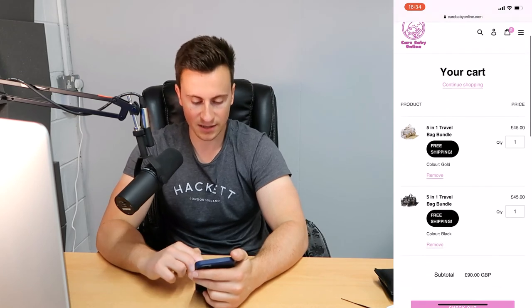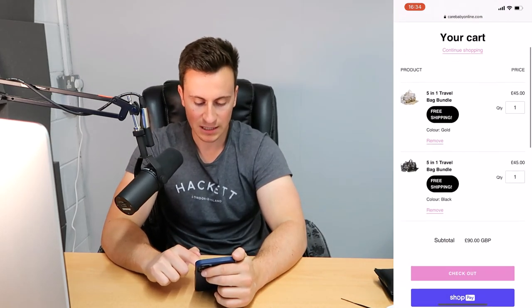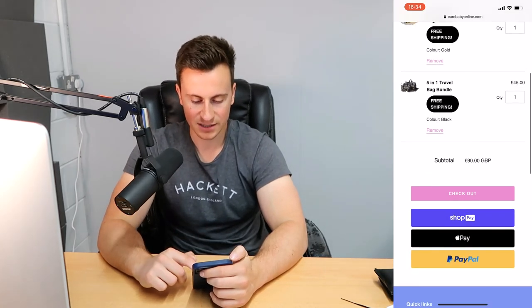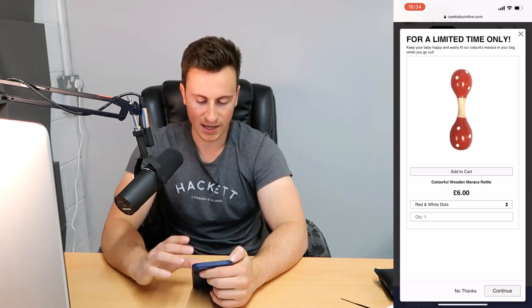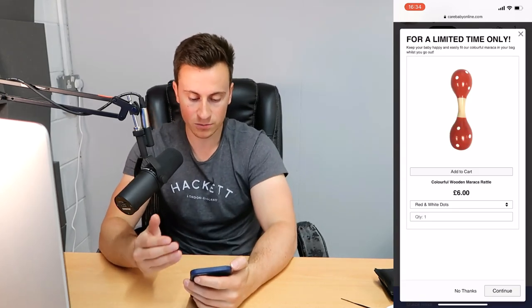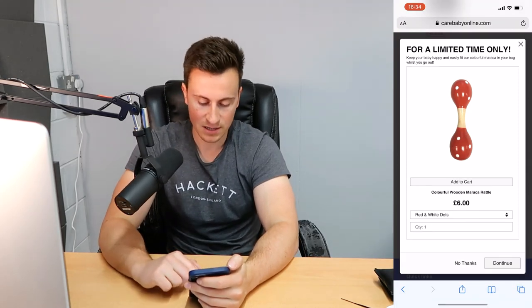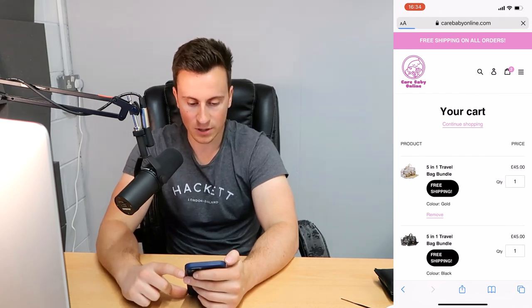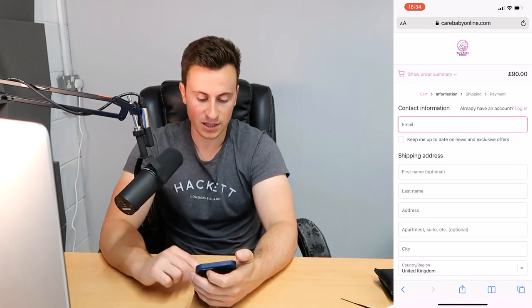I'm not a massive fan of this free shipping bubble — perhaps split test it, two weeks on and two weeks off, and see if it makes a difference. Hitting the checkout button takes you to checkout and you get hit with an upsell offer, which is great — just try to make it super relevant to the actual trigger product. I'm going to hit 'no thanks' and in the checkout I'm looking to see if they've uploaded their logo — which they have, nicely at the top. Straight into the checkout process.